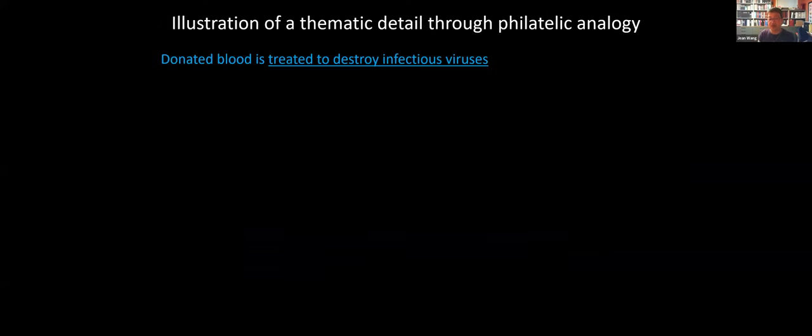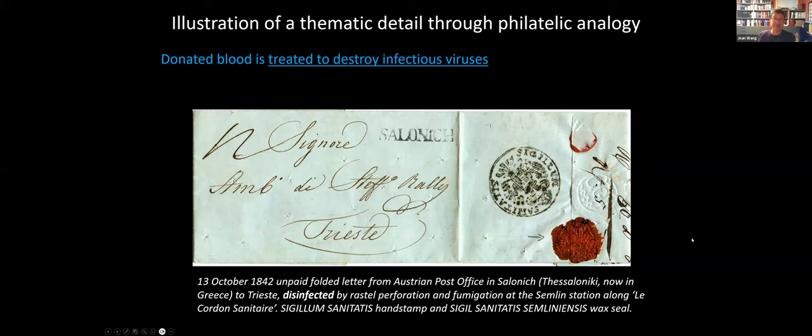In one part of my exhibit, I talk about how donated blood is tested and treated to reduce the risk of infection being transmitted through a blood donation. Donated blood is treated to destroy infectious viruses — you're not really going to be able to find a stamp that depicts this. What I've done is illustrate this thematic detail using a philatelic analogy: I show a letter that has been treated to destroy infectious pathogens. This is an example of a disinfected letter that was stopped at a disinfection station — you can see little perforation marks where a perforator made holes in the letter so that fumes from the fumigator could get into the middle of the letter. It's a philatelic analogy to illustrate that donated blood is treated to destroy viruses.